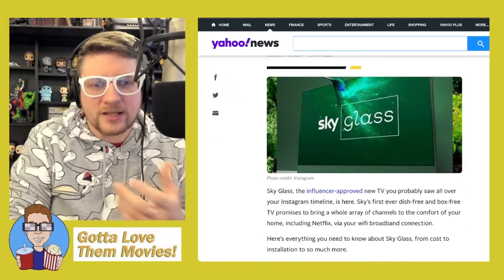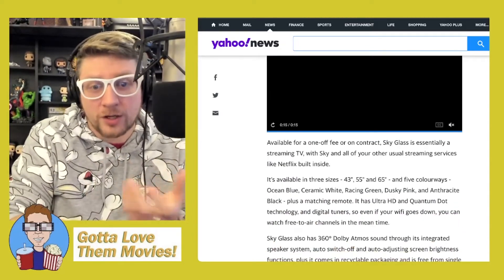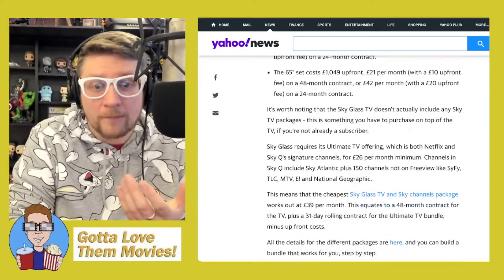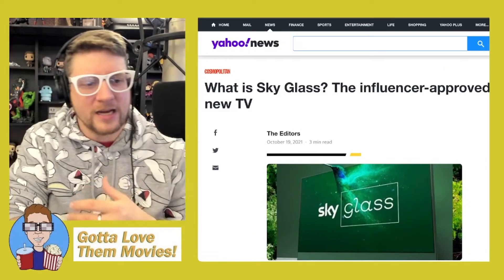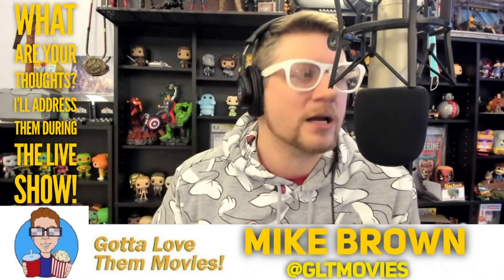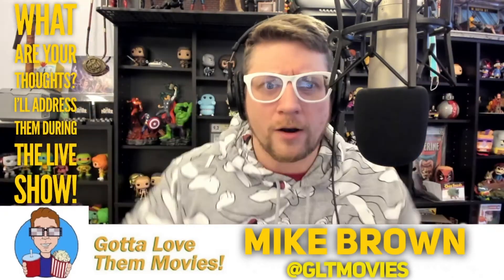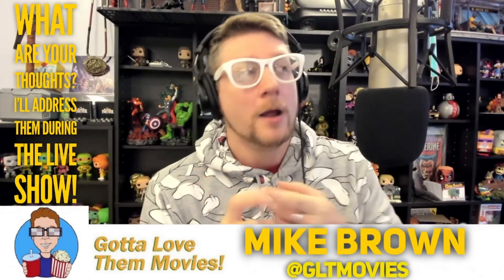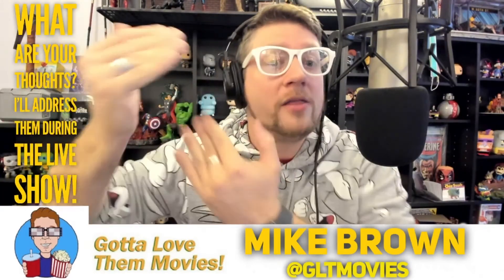The rest of the article basically says the same thing Nerd Zone brought up — all the prices, the different colors, and what Sky Glass is: a streaming television that doesn't need a satellite or a cable box. It's all included inside the TV. I think this is a really great idea, something that's been a long time coming. You still need the Sky subscription, but if you're paying for that anyway, might as well get the TV that does it all.